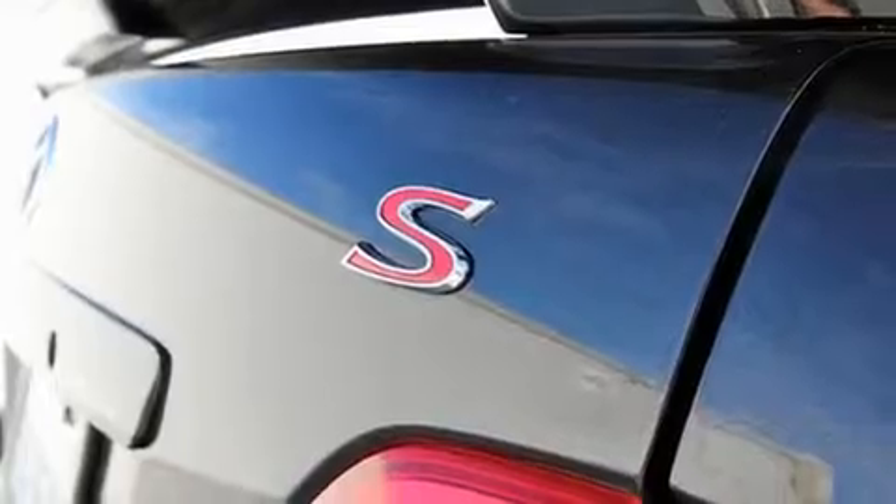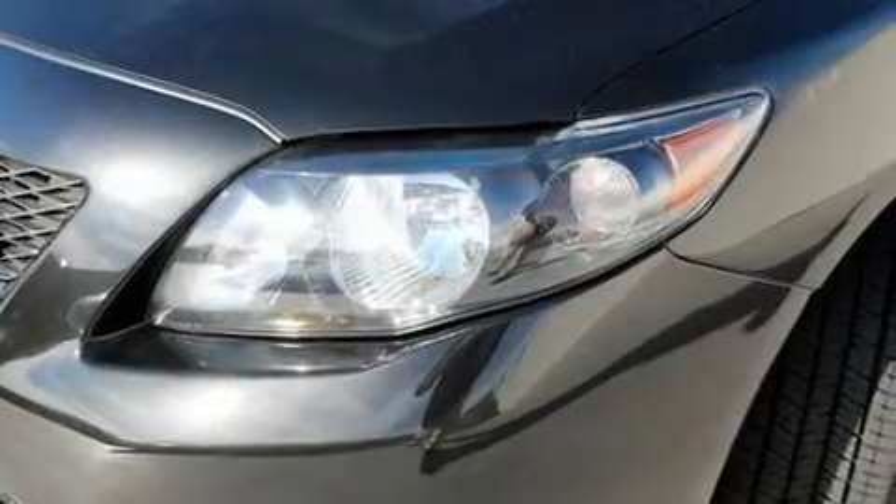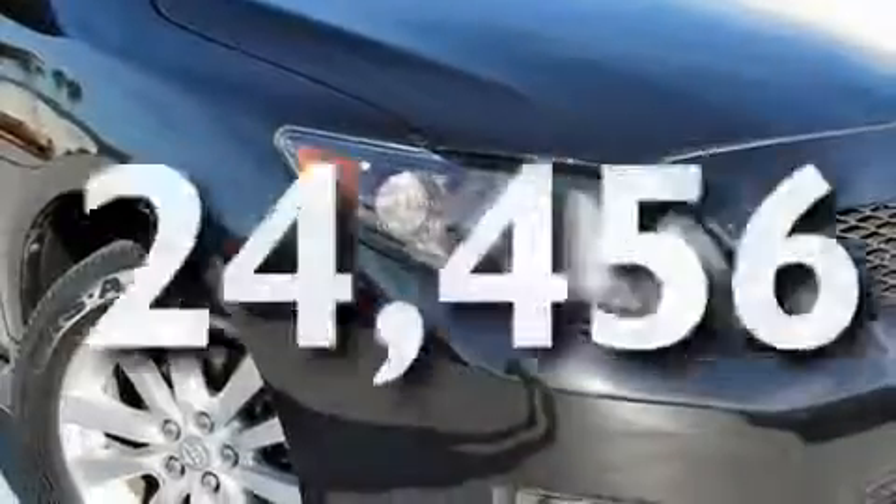Its top features include a split folding rear seat, cruise control, a rear window defroster, a CD player, alloy wheels, a rear spoiler, a passenger side vanity mirror, an anti-lock braking system, and side impact airbags. This vehicle has fewer than 25,000 miles on the odometer.